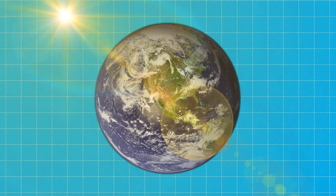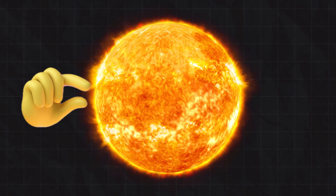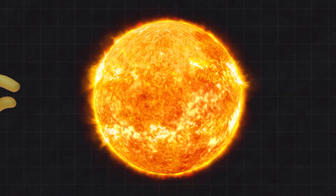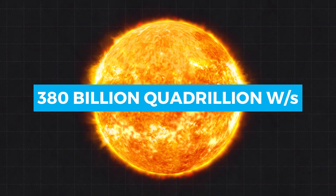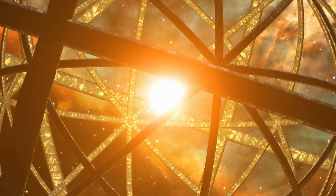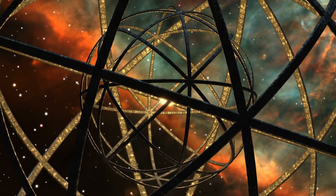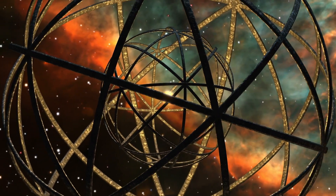Now, why would they do this? Well, here on Earth we get about 1,361 watts of energy per square meter from the sun. But that's just a drop in the cosmic bucket compared to the sun's total output: 380 billion quadrillion watts per second. If we could harness all of that power, that's where the Dyson sphere comes in — capturing every bit of energy that would otherwise zoom off into space.